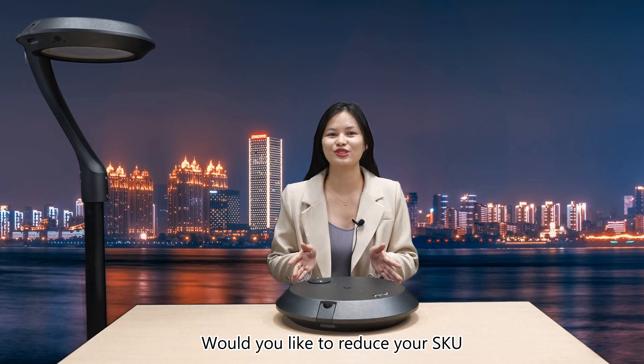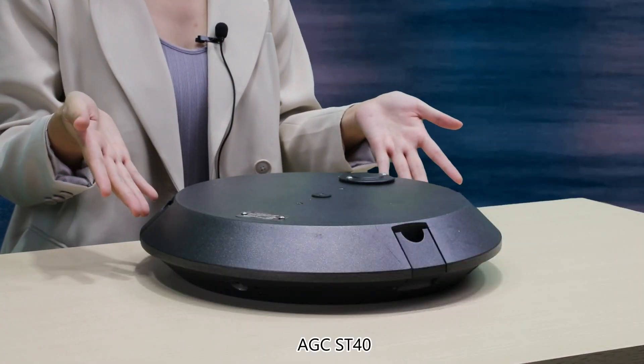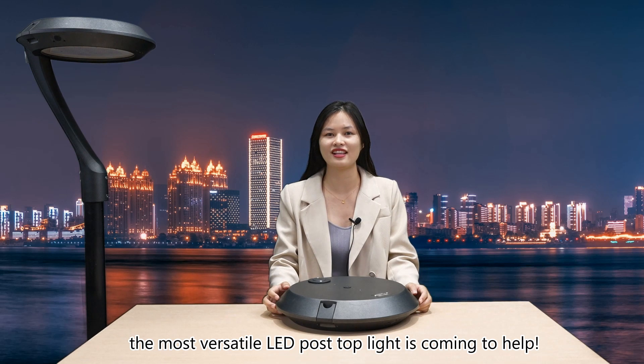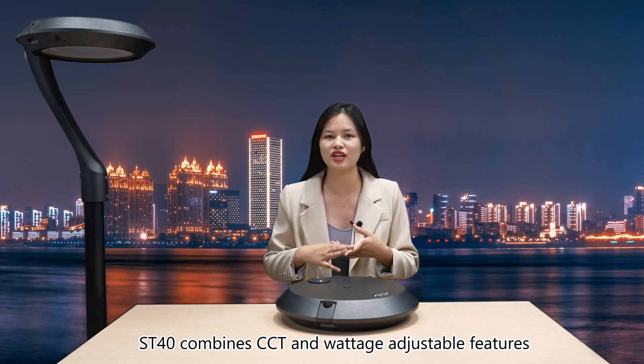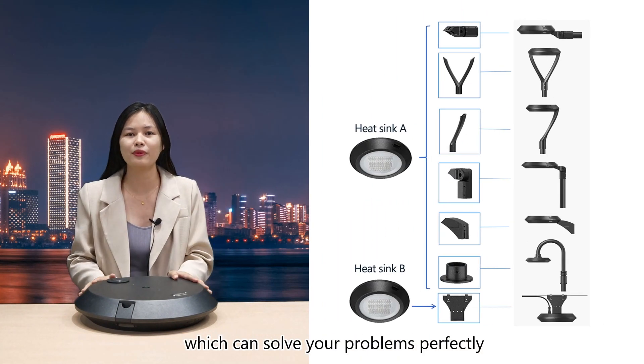Would you like to reduce your SKU and manage your inventory effectively of urban lighting? AGC ST14, the most versatile LED pole top light, is coming to help. ST14 combines CCT and wattage adjustable features and a flexible installation method, which can solve your problem perfectly.